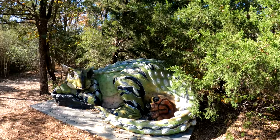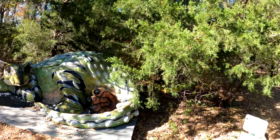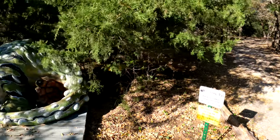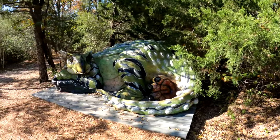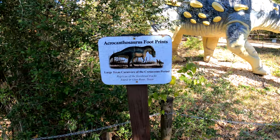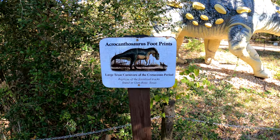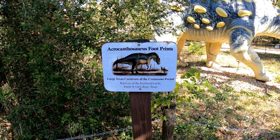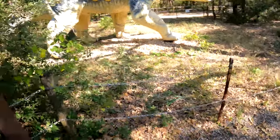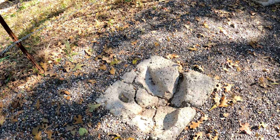This is the Picture Pal for photos only — please do not abuse the exhibit. Kind of cool. This is the Acrocanthosaurus footprints from Glen Rose, Texas. The footprints are huge.